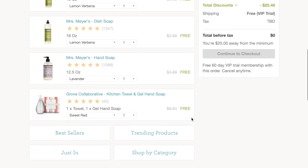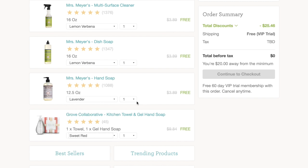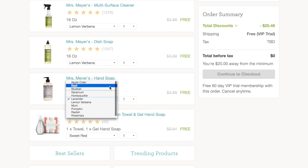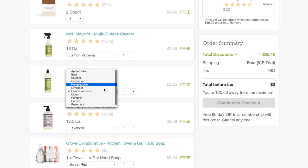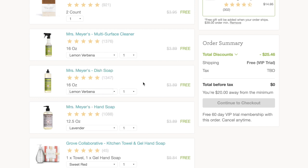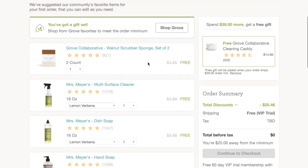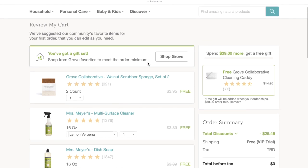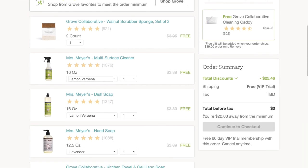After you've done that, you can go through your freebies and customize the items that you're getting. For example, here you can choose the color of your dish towel that comes with your soap, the scent of the Mrs. Meyers hand soap — they have a ton of options — and then also the scent of the Mrs. Meyers dish soap and the Mrs. Meyers multi-surface cleaner. I went with lemon verbena because it smells really clean and fresh. You'll also see you're getting your sponge set. At the top, it's going to tell you that you need to continue to shop to meet the order minimum — it says you are $20 away from the minimum.